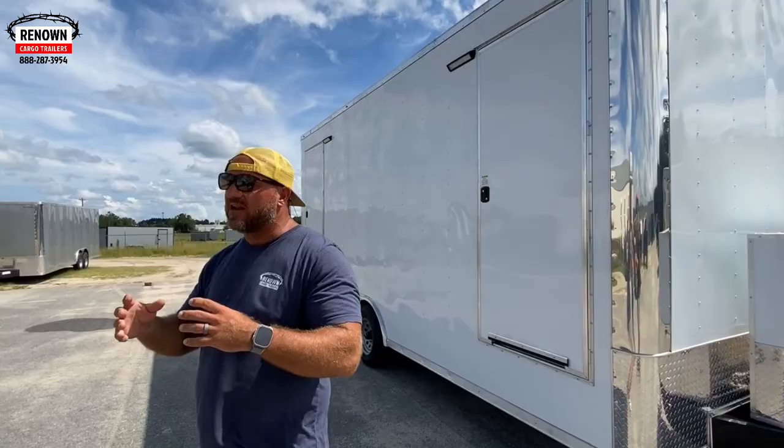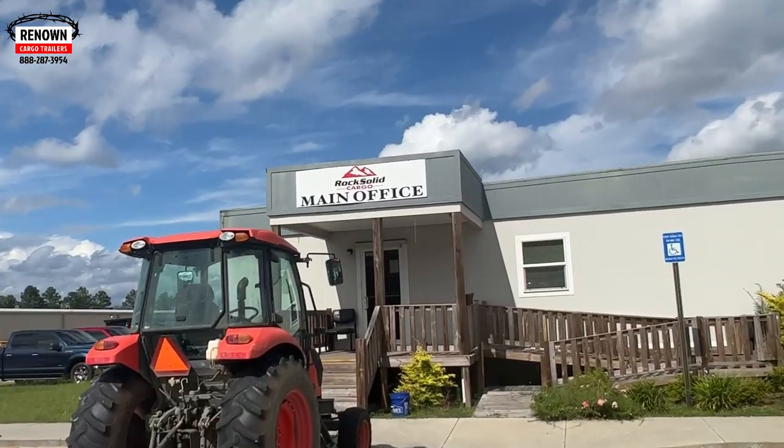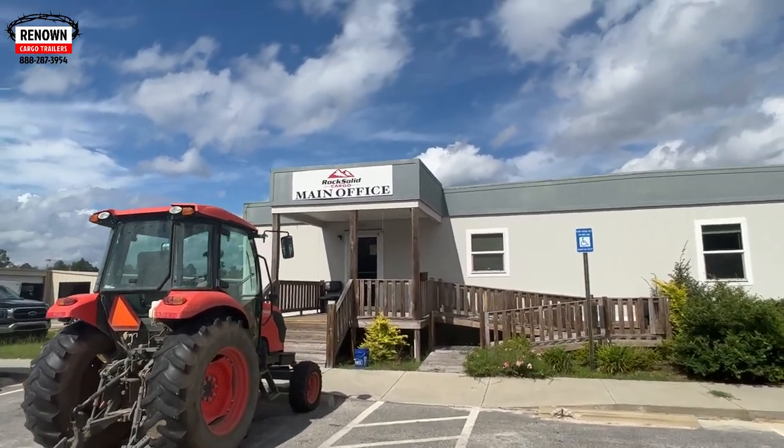We have got a mobile bathroom trailer — an enclosed mobile bathroom trailer — and it's for men and women. The front side is the women's part. I'll show you the inside in a second. I think you're going to be just as amazed as I am. They've done an amazing job here at Rock Solid Cargo to build this trailer.